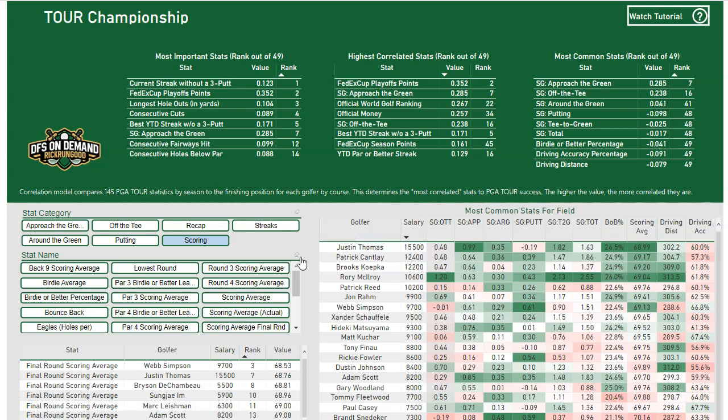At the Tour Championship, FedEx Cup playoff points is going to be a big correlator because all of those guys are the tops in FedEx Cup points — the cream rises to the top there. I'm showing you the highest correlated stats, but the rank should show you that might not be that important. Even though Strokes Gained Approach is the second highest value this week, it is a high value every single week, so it's actually seventh at the Tour Championship when you compare it to the other tournaments.